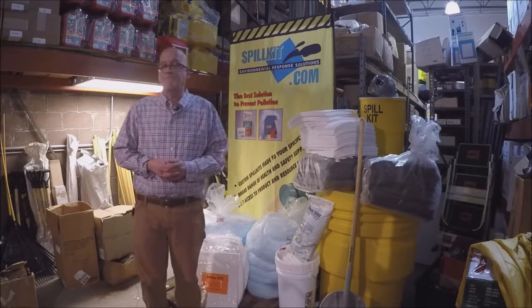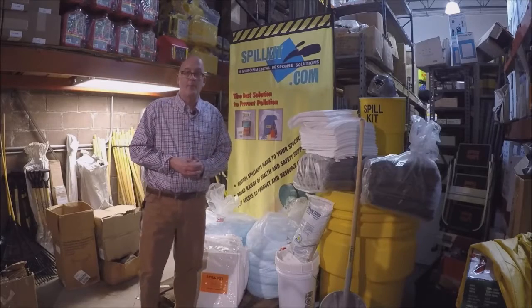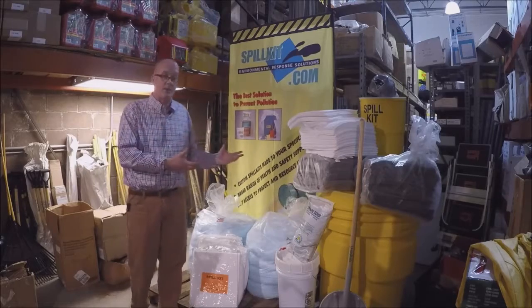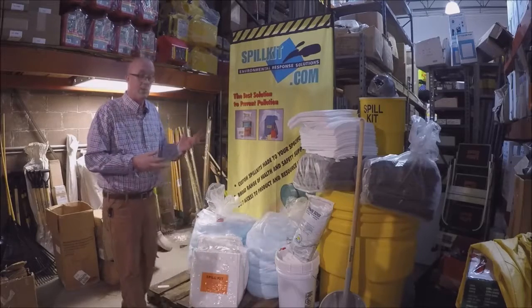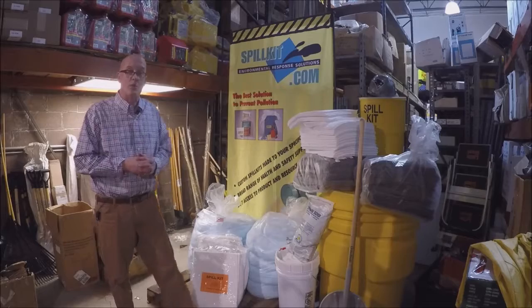Then in 2001, we teamed up with Albeco Fasteners to work on the existing state contract and begin to sell our products across the state to many state cities, towns, and municipalities, as well as state agencies. And this is just a small sampling of what we can do.